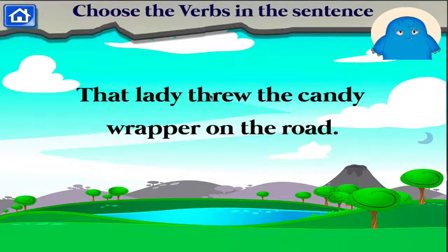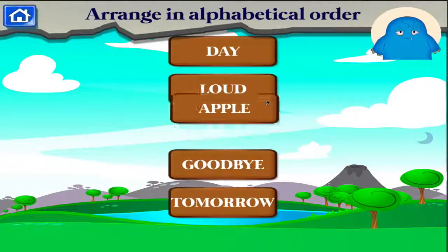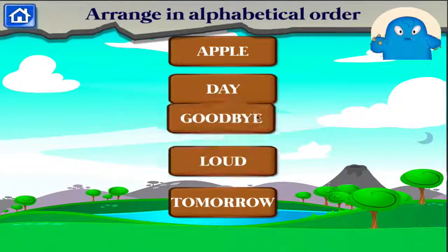Choose the verbs in the sentence. Arrange the words in alphabetical order. Fantastic!